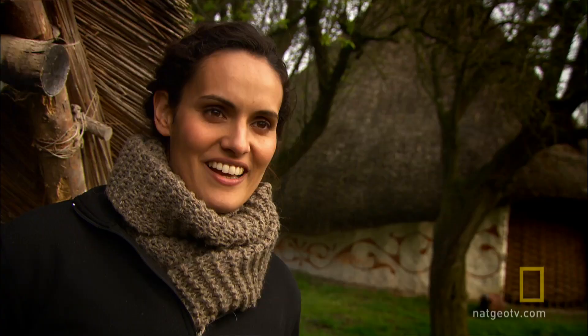That might be — and I have to give it some weight — that might be the origin of the story of the sword in the stone.